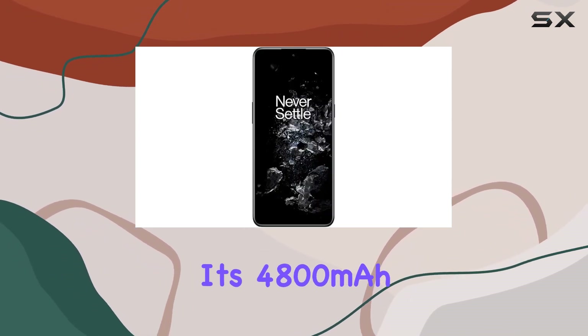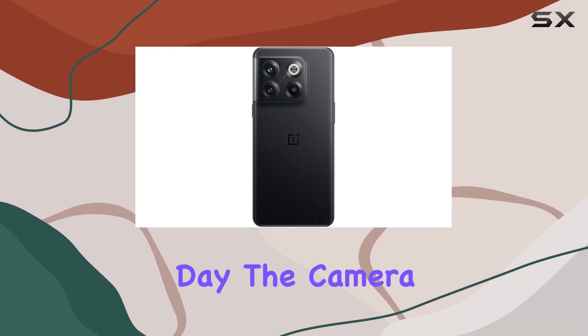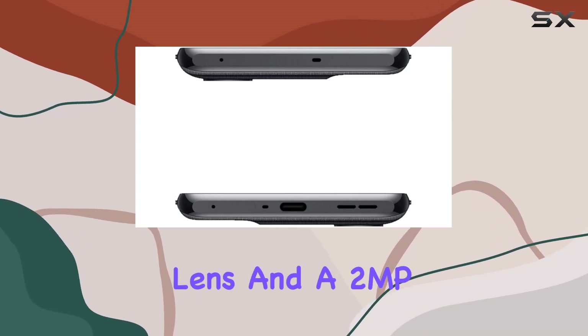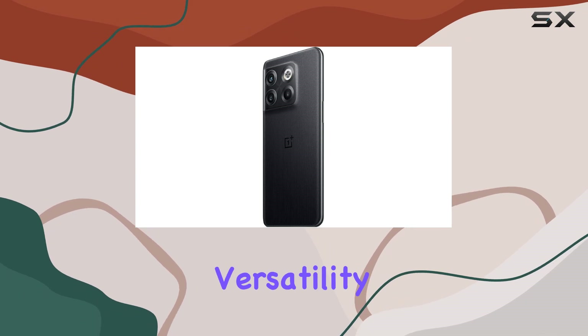Its 4,800mAh non-removable battery keeps you powered throughout the day. The camera setup is noteworthy, featuring a 50MP wide lens, 8MP ultra-wide lens, and a 2MP macro lens, capturing moments with clarity and versatility.